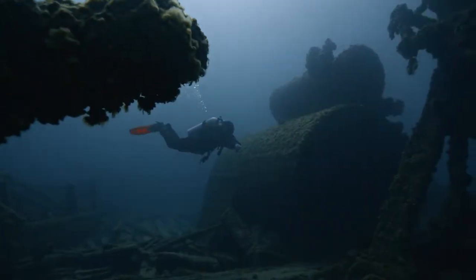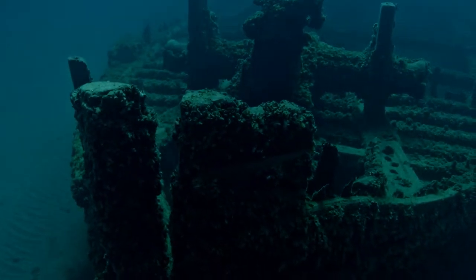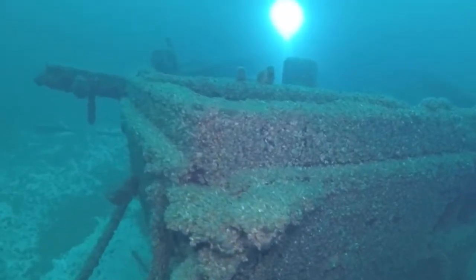Surveys were also conducted in Thunder Bay National Marine Sanctuary as well as the newly designated Wisconsin Shipwreck Coast National Marine Sanctuary. These missions generated high-quality data benefiting sanctuary management by providing a better understanding of the cultural and natural features present in these underwater parks.